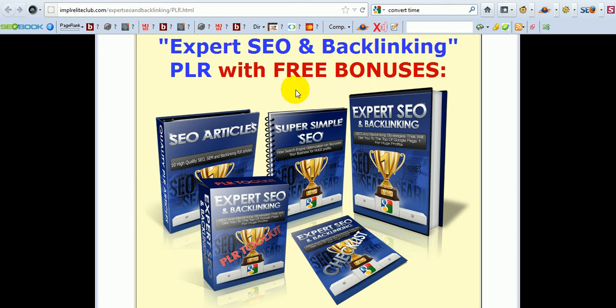Hi there, it's Bertus Engelbrecht here. I just quickly want to tell you a little bit about my newest WSO. It's called Expert SEO and Backlinking PLR, and I want to show you how you can easily profit with this today.